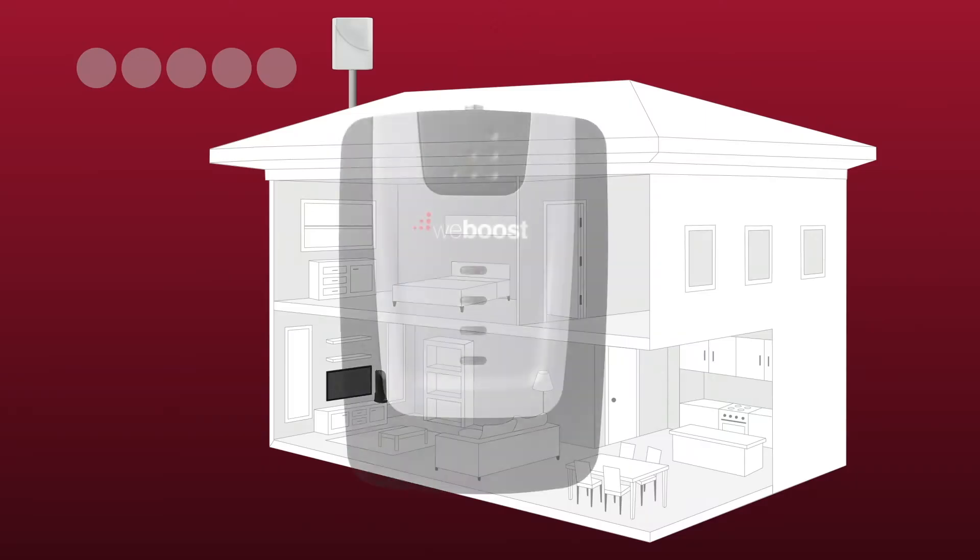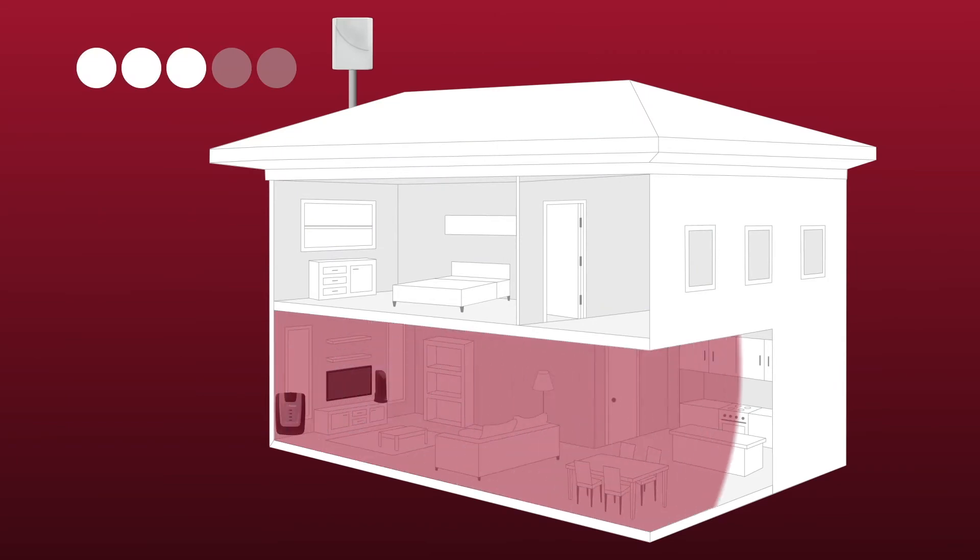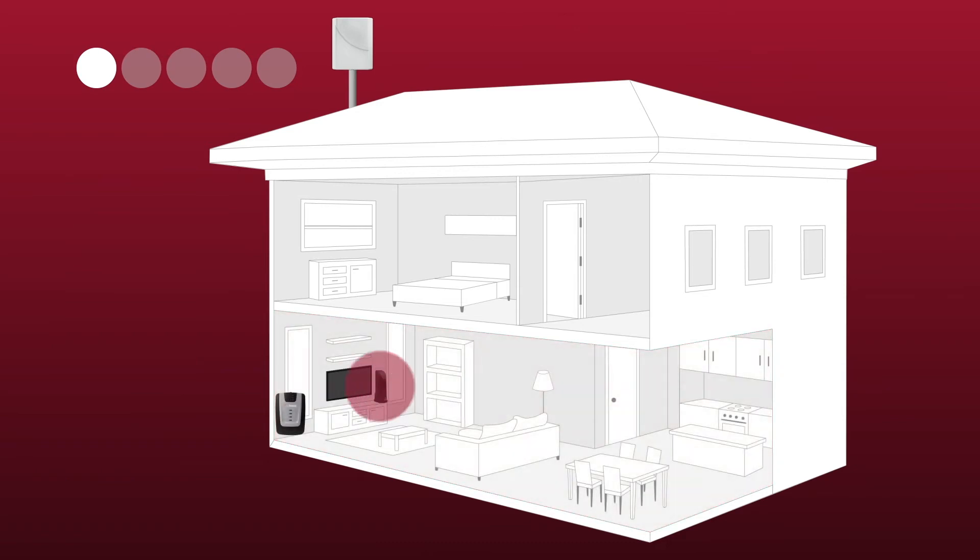Cell phone signal boosters amplify weak cell signals to give you strong coverage within your home. The amount of coverage you'll get inside depends on the amount of signal strength you've got outside. The more you've got to work with outside, the more coverage area you can get inside. For example, with the Home 4G, if you've got three bars of signal outside, you can cover about 1500 square feet, whereas if you've just got one bar of signal outside, you're looking at covering something like a home office area.